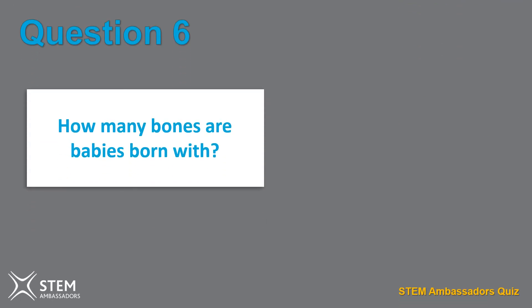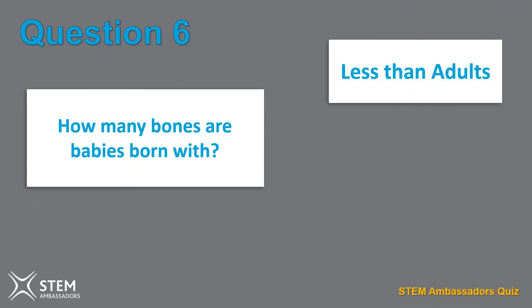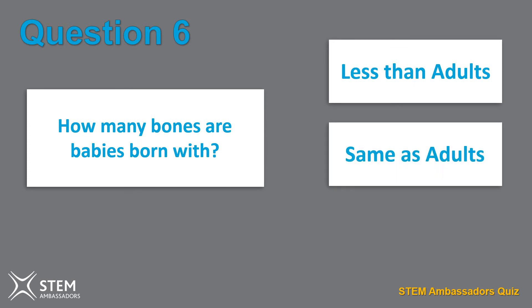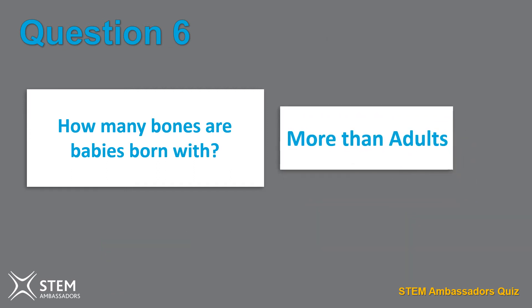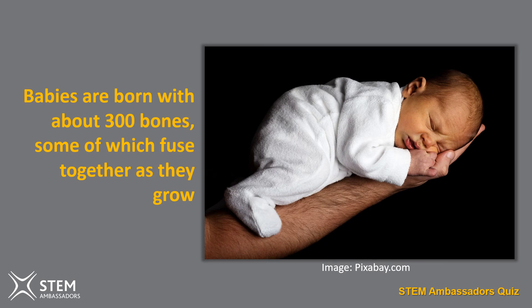Question six. How many bones are babies born with? Less than adults, the same as adults, or more than adults? The answer is more than adults. Babies are born with around 300 bones, some of which fuse together as they grow, leaving them with the standard 206 bones as an adult.